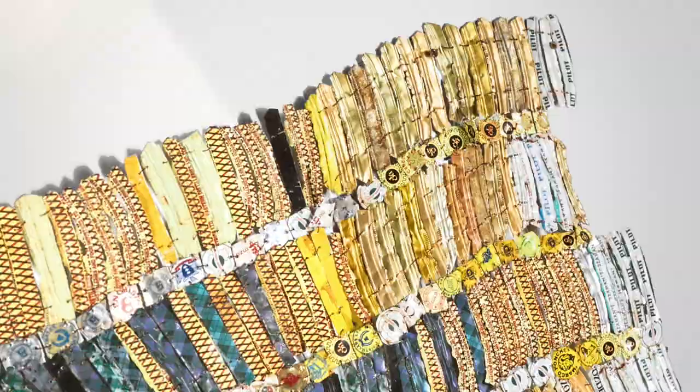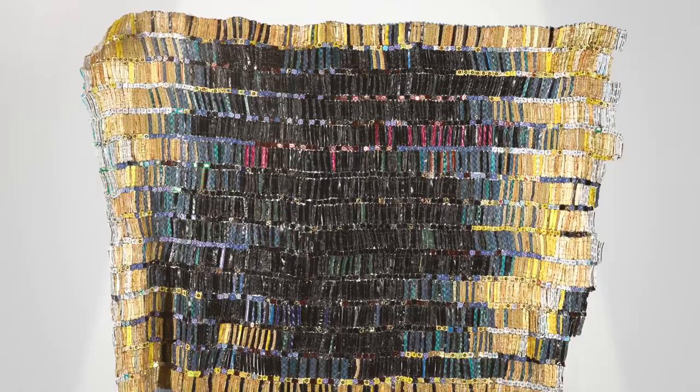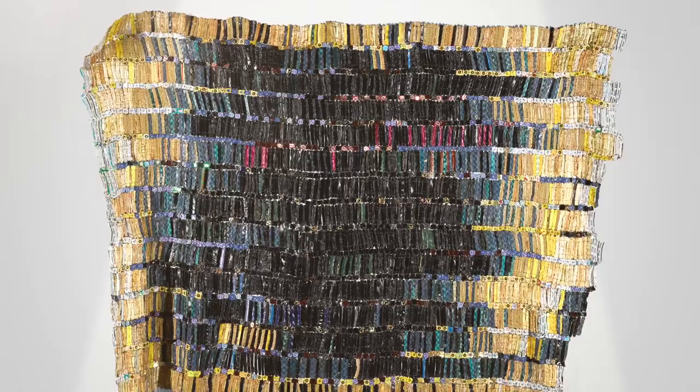In Tagamizer, El Anatsui takes strips of pliable aluminium which once wrapped the necks of discarded liquor bottles and transforms them into a spectacular shimmering metallic woven cloth imbued with meaning — an innately African work.